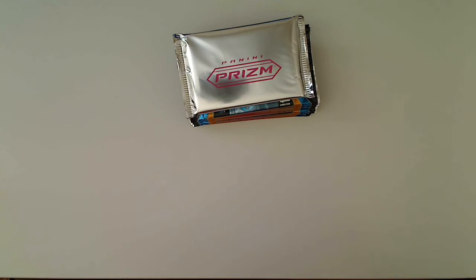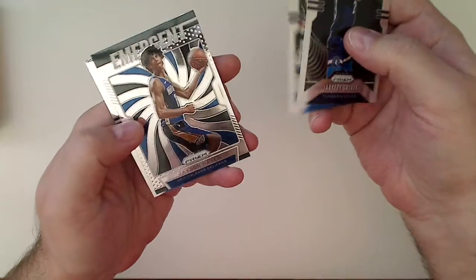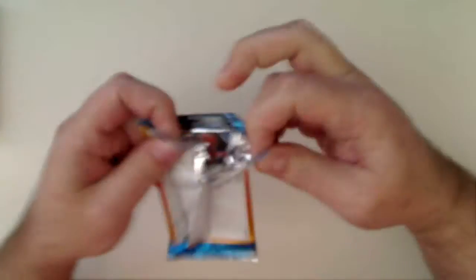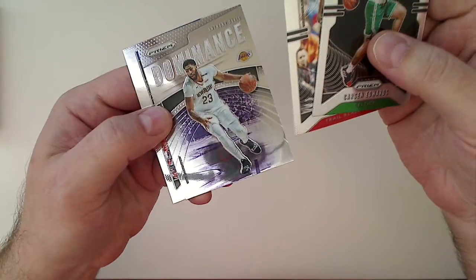That's the pink ice prism pack on top and ten regular packs, so I'm gonna start with these. A rookie on top — Culver, Jalen Brunson, Jackson Hayes emergent, and a Kevin Knox. Carson Edwards rookie, Bazemore, AD dominance, and a Will Colley Stein base.